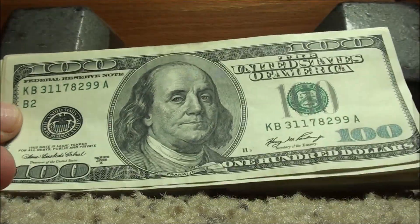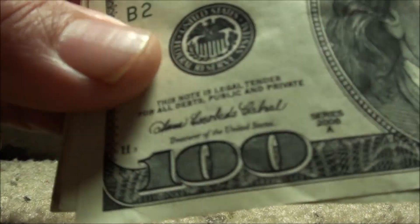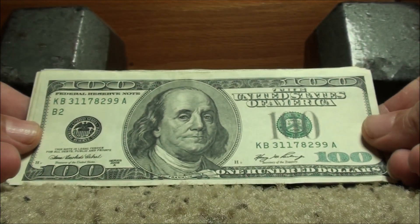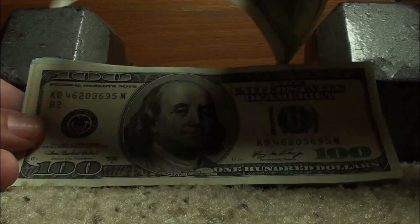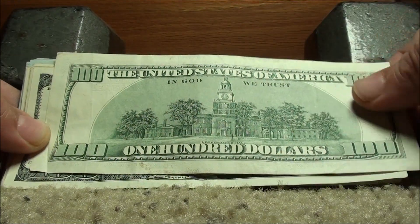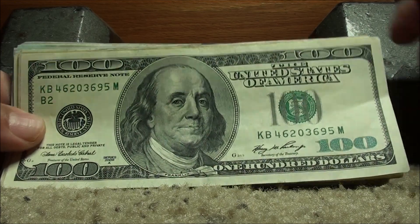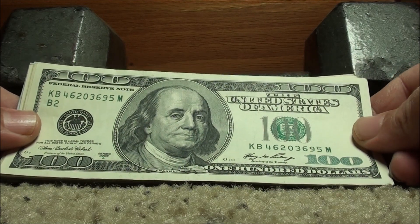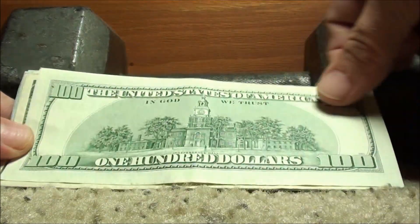Okay, here's a little bit older note. You can tell the difference already in how they look. This is a 2006A, so three years prior. Serial number 31178299 — nothing that great. Kind of dirty here on the lower area. All things you want to consider if you're collecting for resale or just collecting for yourself. Here's another 2006A — 46203695. Not worth much, looks good.